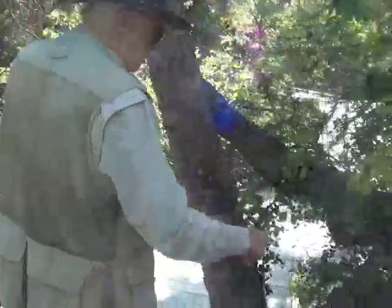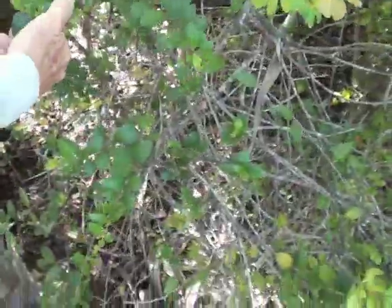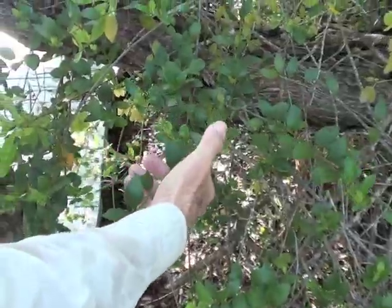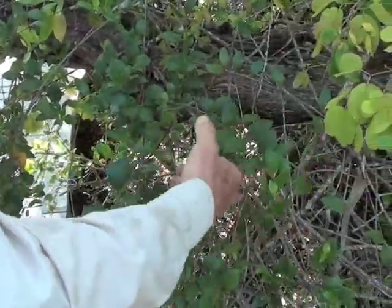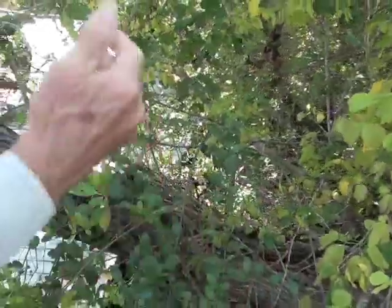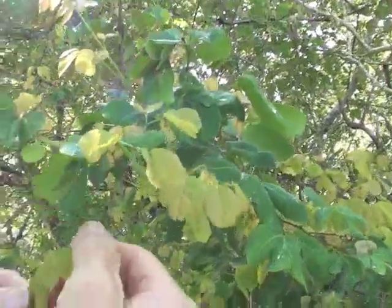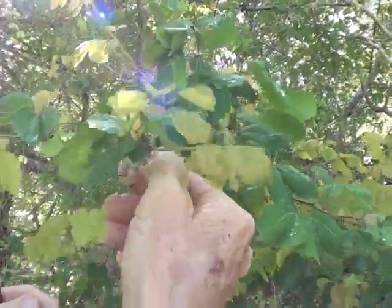Here's a Chiococca alba — I've mentioned this over in the Maritime Hammock — also known as the snowberry. It should be flowering pretty soon, but it hasn't started to flower yet. It's a vine and you can see it's crawling all over this catclaw tree. Here's another catclaw right here. You see it has two leaves opposite one another, and of course it has the little thorns up on the stem.